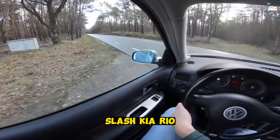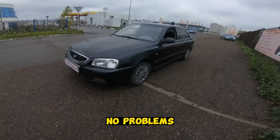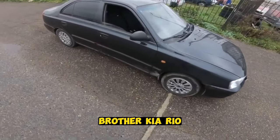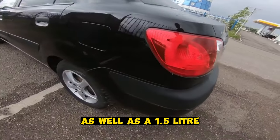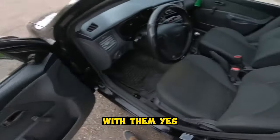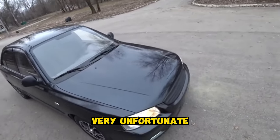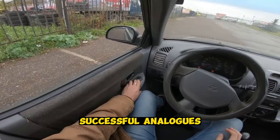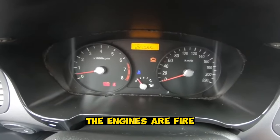In second place is an ultra-reliable car with practically no problems — the Hyundai Accent and its twin brother the Kia Rio. These cars have good 1.4 and 1.6 petrol engines as well as a 1.5 liter turbo diesel. All these Korean-made engines really have no problems. You can find problems with the steering rack, and there are questions about the rear shock absorbers — they are unfortunately poor from the factory and people constantly try to find more successful alternatives. But in general, there are no questions about the car; the engines and gearboxes are excellent.